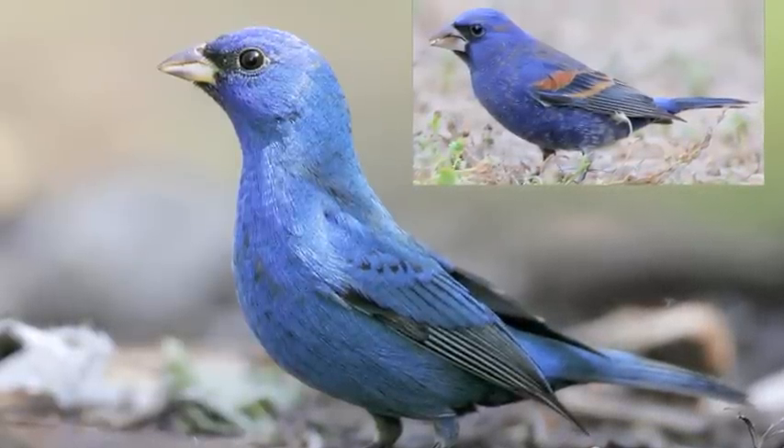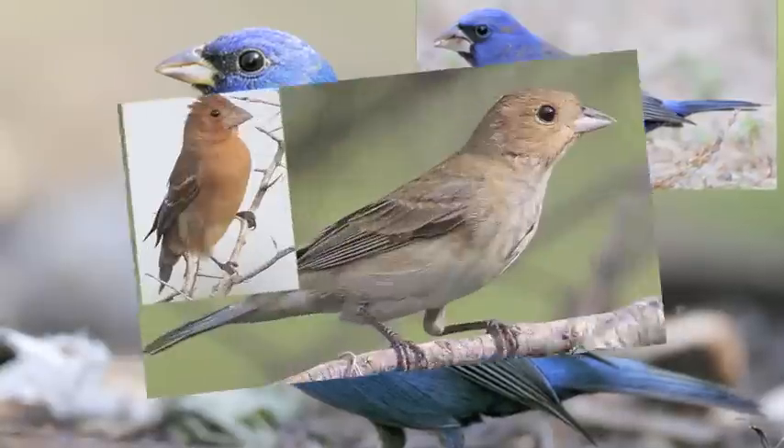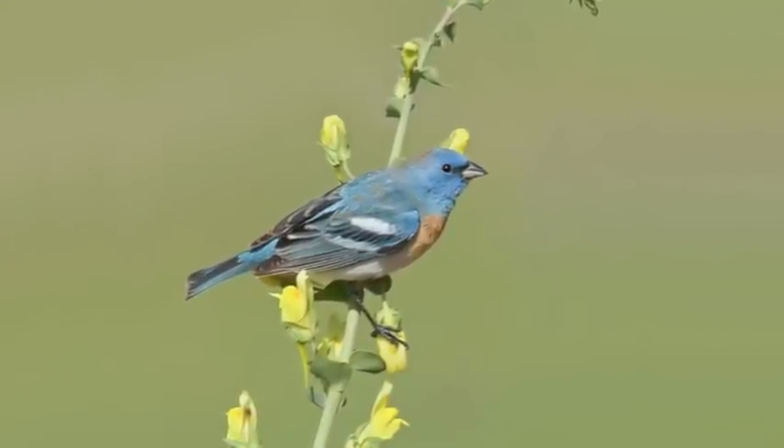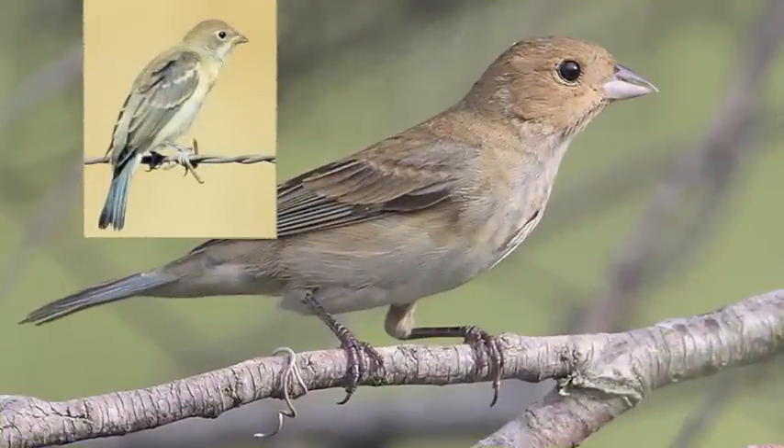The blue grosbeak is larger than the indigo with a heavier bill. Males have brown wing bars. Female grosbeaks are similar to female indigos — look for the larger size and heavier bill. The lazuli bunting of the western U.S. is similar in size, but the males are distinctive. Females are very similar. The lazuli has a blue rump and more diffuse streaking in the chest and can appear lighter overall. There is a limited range overlap in the central United States.